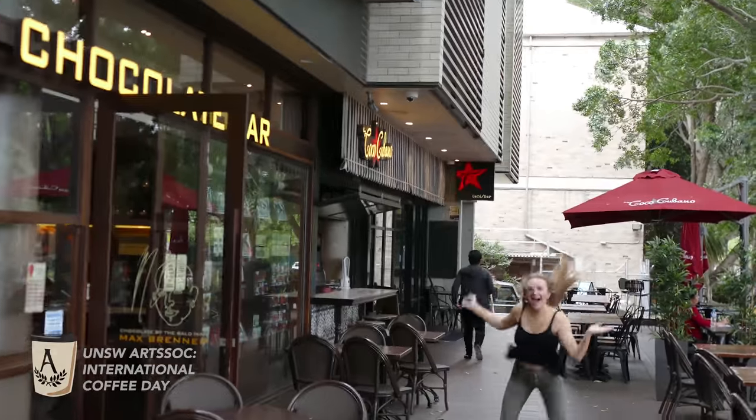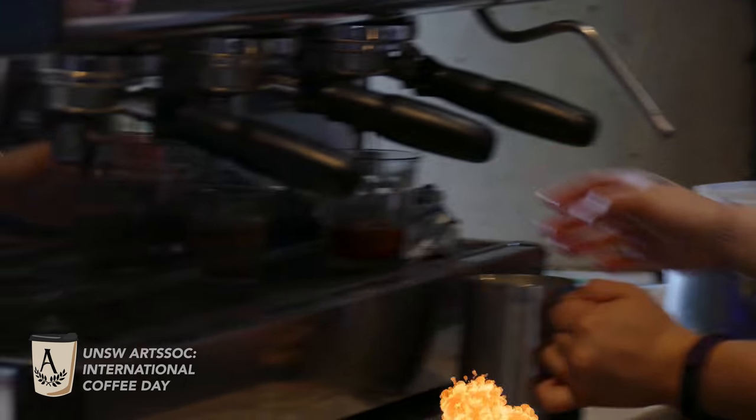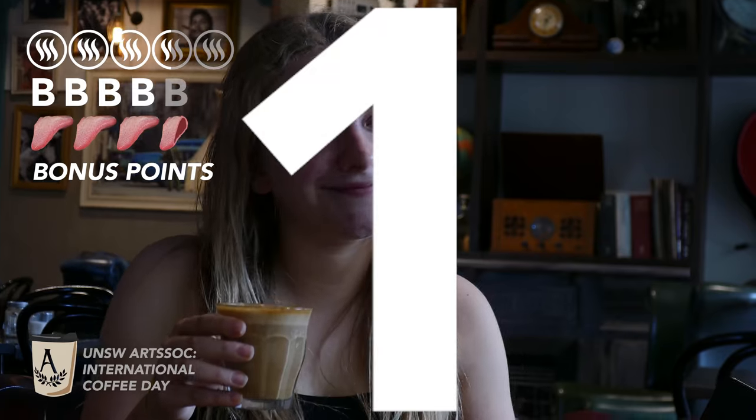Last stop — thank god — is Coco Cubano, lower campus. Price here is $3.50, the same as everywhere else. Fragrance — nice, kind of sweet, I give it a 3.5 out of 5. Body — pretty cool, pretty nice, I give it a 4 out of 5. And then taste — I give it a 3.5 out of 5. The bonus is the jazzy vibe.